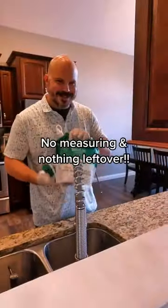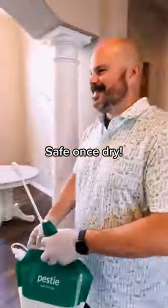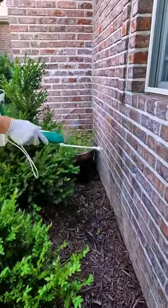Best of all, everything is pre-measured for each application, so you just add water, mix, and spray. You're done in minutes. Let it dry before the kids and pets go back out to play. Then, when you're due for another application, they ship it right to your front door automatically.